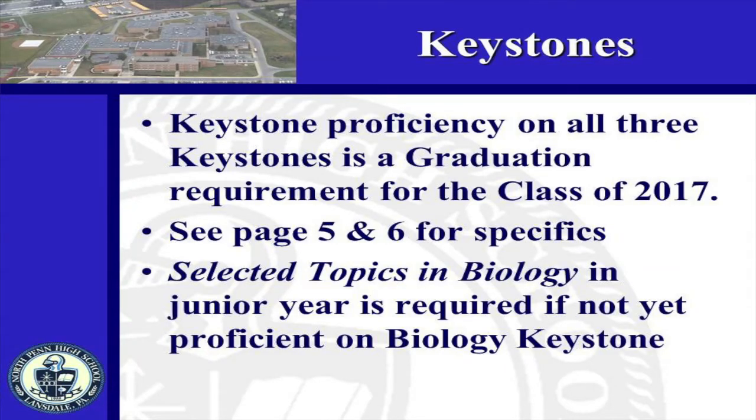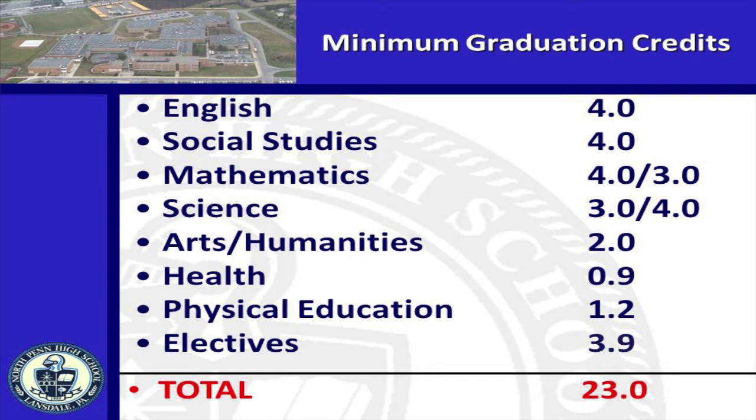Juniors and sophomores — we keep talking about Keystone exams because the expectation is that everyone will be proficient or advanced on all three Keystone tests. There are different course requirements for those who don't achieve at these levels. Please look at pages 5 and 6 in your program of studies to learn which requirements apply to you. Please note that sophomores who test below the proficiency level on the May Biology Keystone will be required to take the semester remediation course, Selected Topics in Biology, in their junior year. The subject areas and credits required for graduation for current sophomores and juniors are on your screen, and the total remains at 23 credits for the classes of 2016 and beyond — also found on page 4 of the program of studies.